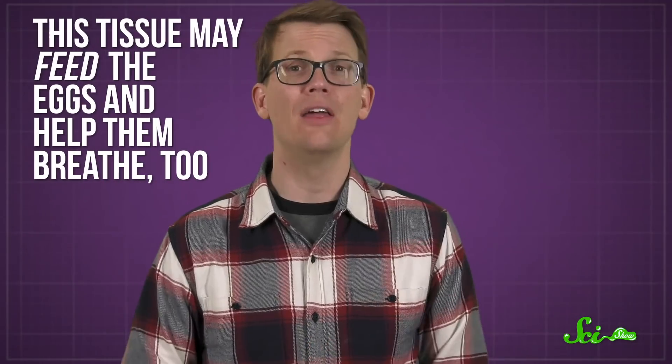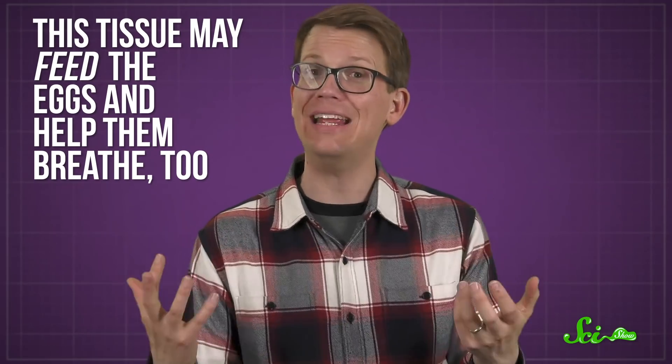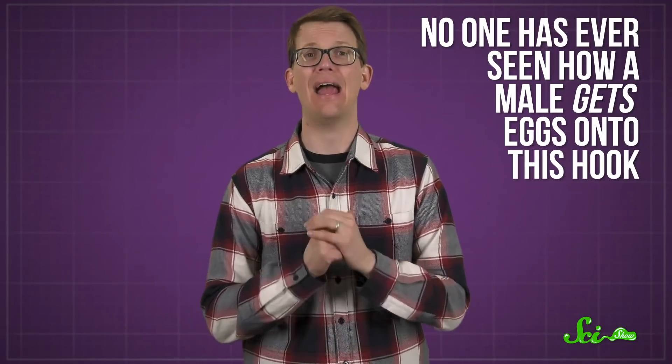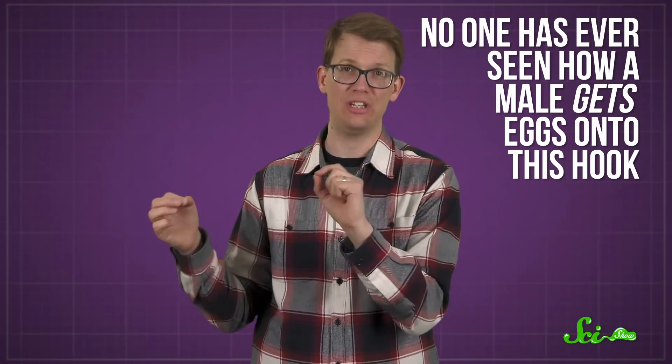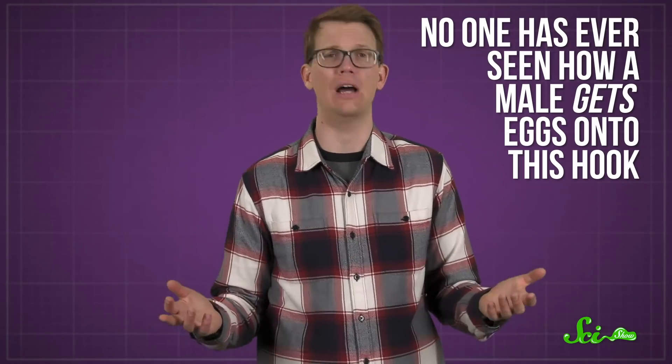The skin around this bony hook is fleshy and full of blood vessels, and it has a cavity that scientists think helps hold the eggs in place. In fact, this tissue may feed the eggs and help them breathe, too. No one has ever seen how a male gets eggs onto his hook, but they're most likely transferred before they're fertilized. He may even pull them straight out of the female — just, yoink.